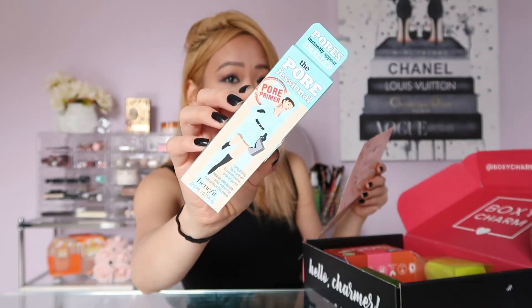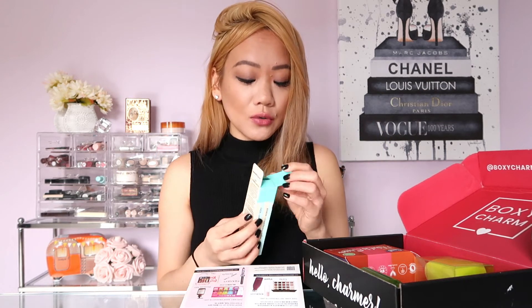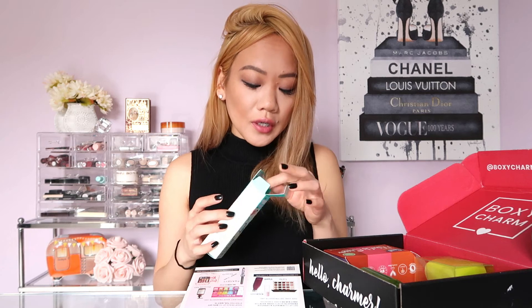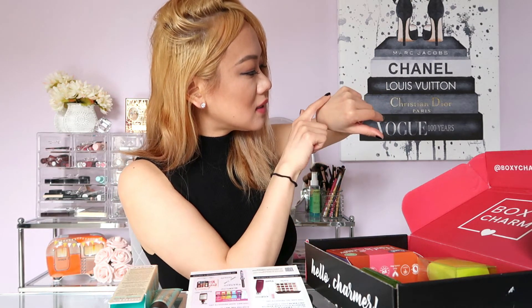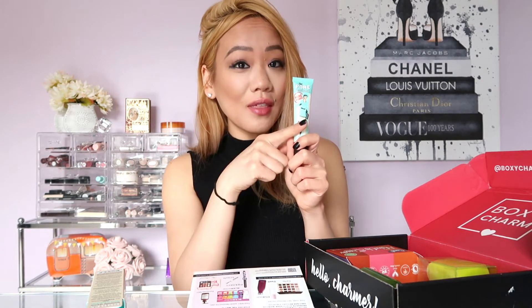The first product is the Pore Professional Face Primer from Benefit Cosmetics, retailed for $32. It's a primer you put on before your makeup that is supposed to blur your pores and give you a smooth canvas to work with. When you open it, the product blends out pretty nicely — it feels very smooth. You can see it's blurring my hands, sinking into the little wrinkles. I am excited to use this. Now I have two primers with this one included.